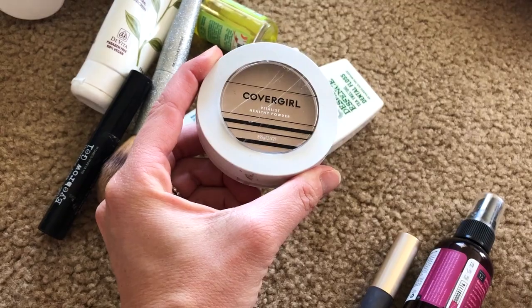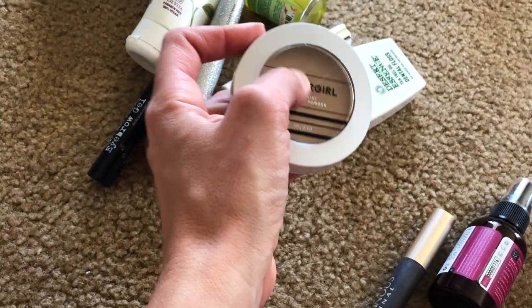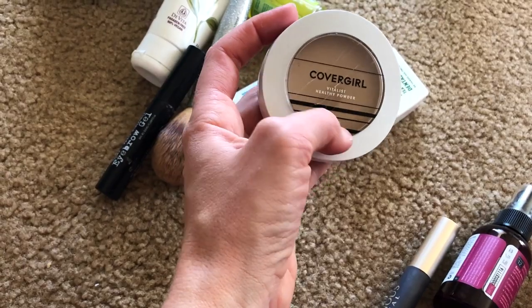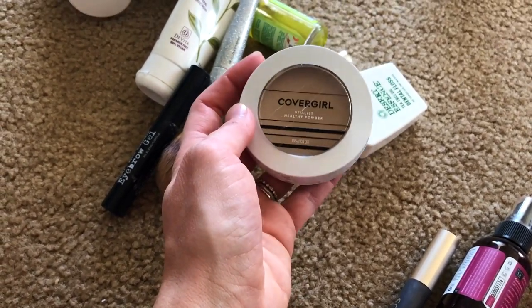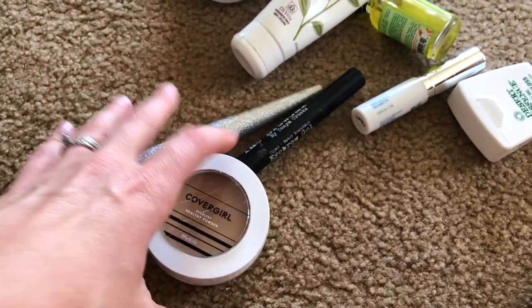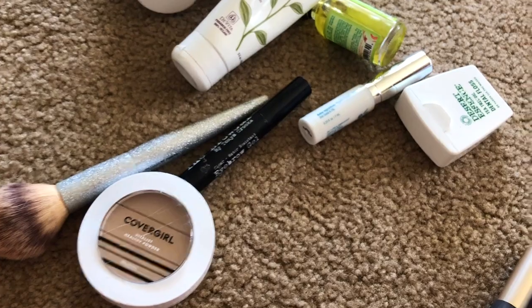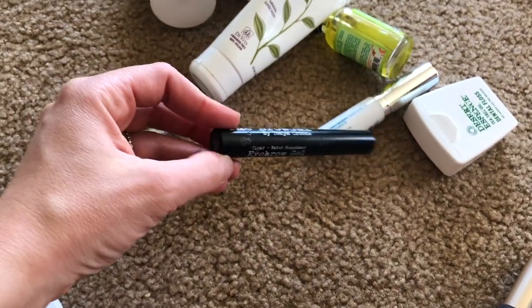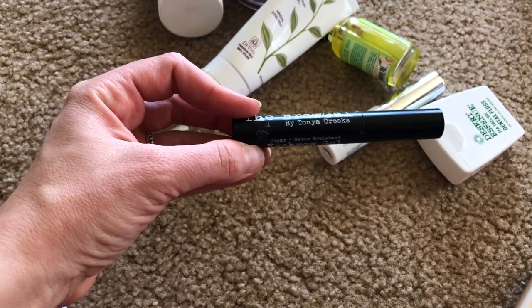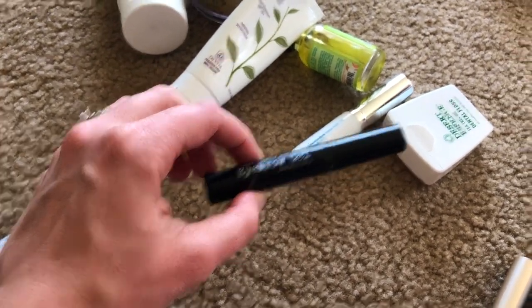I have my CoverGirl — it's the Healthy Powder, actually it's Crave. I really, really like this stuff. And then I brought a brush for that. I usually do my makeup the morning I'm leaving somewhere and I kind of just bring what I used that morning. I have the Tanya Crooks Brow Gal — I love this. It's a setting gel for your eyebrows. It locks all my eyebrow hairs in place.